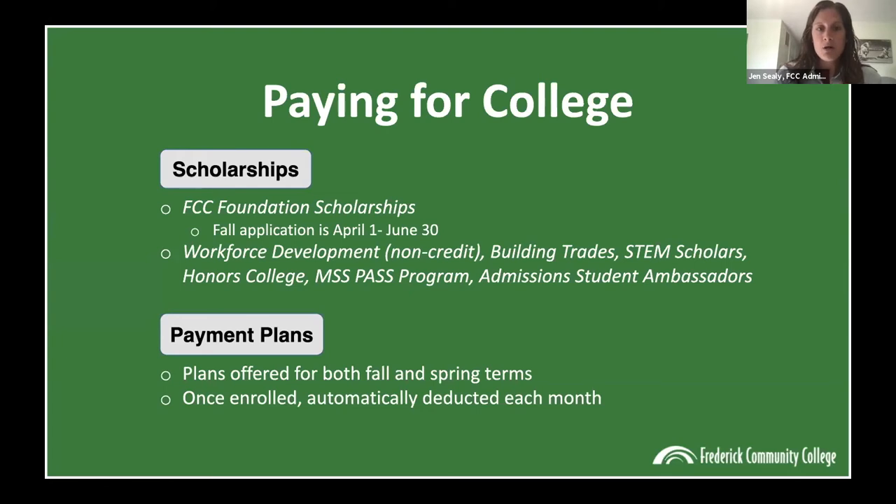Honors College has scholarships, and you'll hear from Eugene about the PASS program that has a scholarship attached to it. In the admissions office, we have student ambassadors who receive a scholarship each semester by doing leadership work — attending events, doing tours on campus, acting as an ambassador to the college. We also offer payment plans available through our student accounts office. Once enrolled in a payment plan, the money is automatically deducted each month. Payment plans are available for both fall and spring semesters, so you don't have to pay your tuition all upfront.